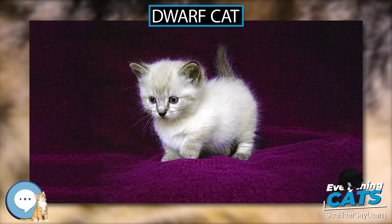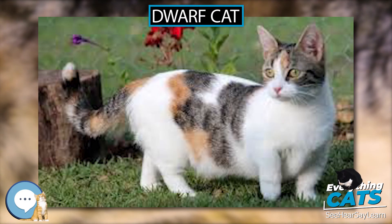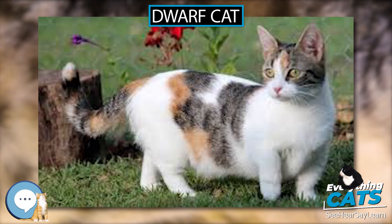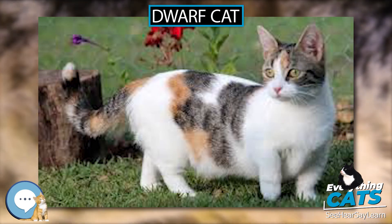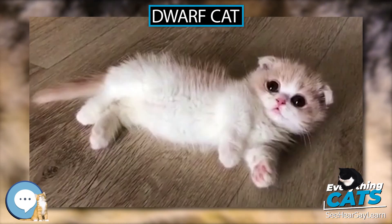Characteristics. The term dwarf cat is incorrectly applied to cats such as Teacup Persians which, though small, are breeds of normal feline proportions. True dwarf cats are chondrodysplastic and have much shorter and thicker legs. Typically, half of a dwarf cat litter are non-dwarfs born with normal leg length.